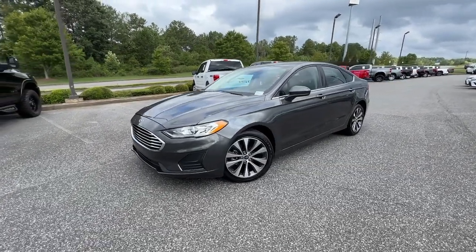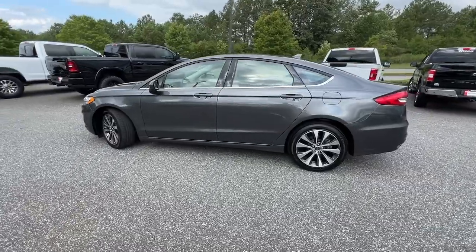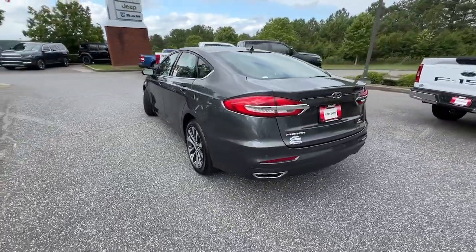Get into a car with value. 2020 Ford Fusion, with less than 5,000 miles on the odometer, this vehicle provides excellent value.